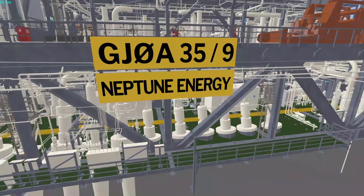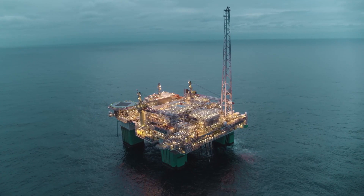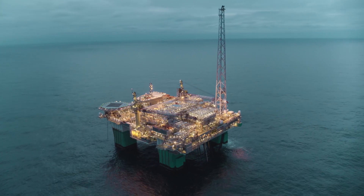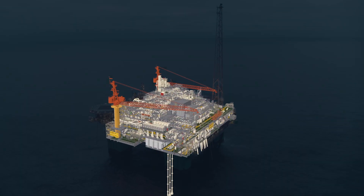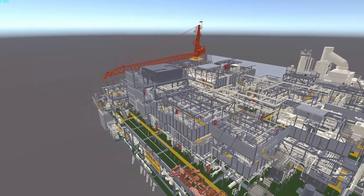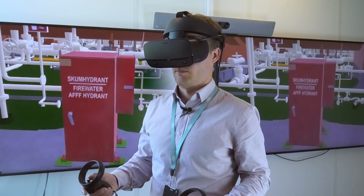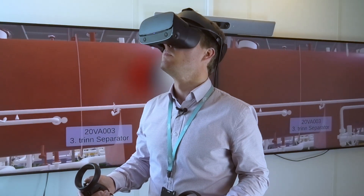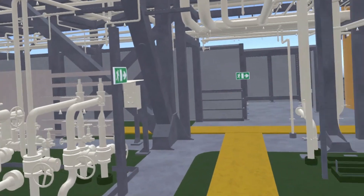Neptune Energy completed a pilot project on its operated YOA platform in the Norwegian North Sea. The project was developed by Pale Blue, a company specializing in three-dimensional virtual reality simulators for professional use. The resulting system is a familiarization and safety training simulator in virtual reality, allowing users to build up knowledge and awareness of this complex multi-level oil platform.